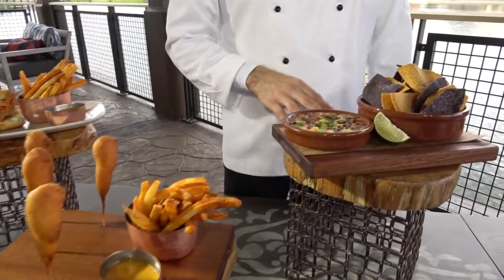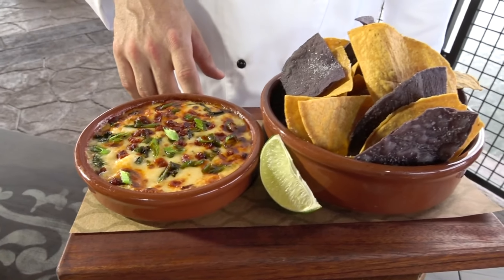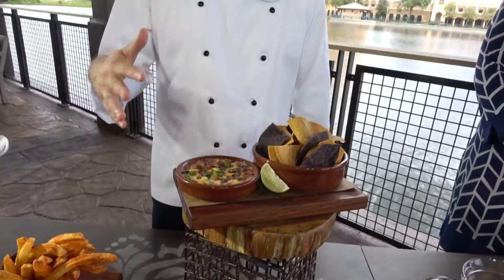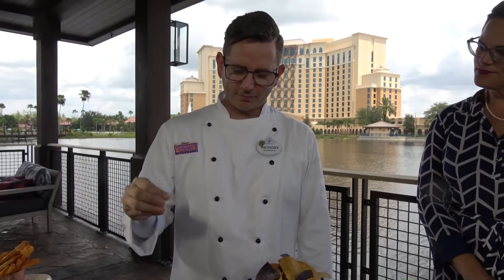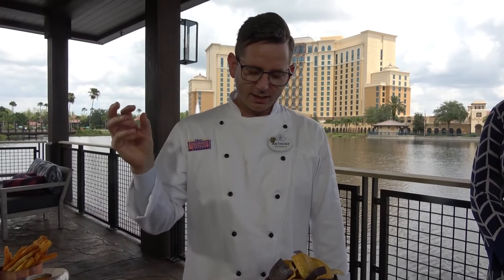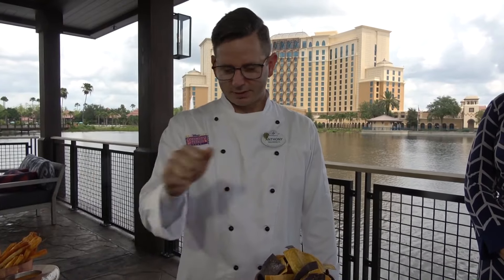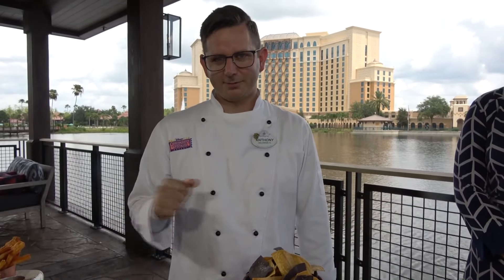This is our fan-favorite spreadable, dippable, shareable item — our warm manchego and Oaxaca cheese dip. We caramelize onions with some jalapeños, add some milk and cream, then fold in some aged manchego cheese from Spain and a little bit of fresh Oaxaca cheese from Mexico. We top it with chorizo, roasted poblano peppers, and freshly cut scallions. It's ooey, gooey, bubbly, and delicious. Dip some blue and yellow corn tortilla chips in, squeeze some lime over the whole thing — it's a great dish to drop in the middle of the table.